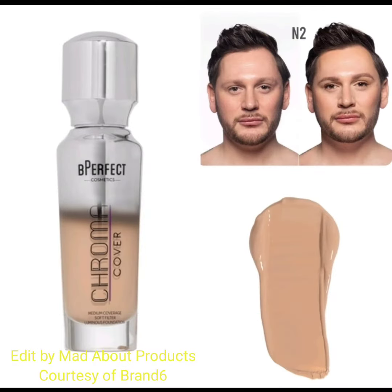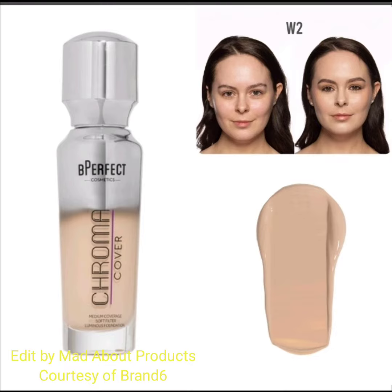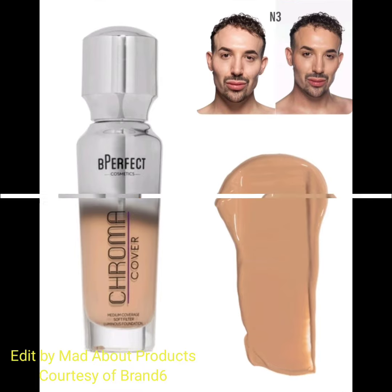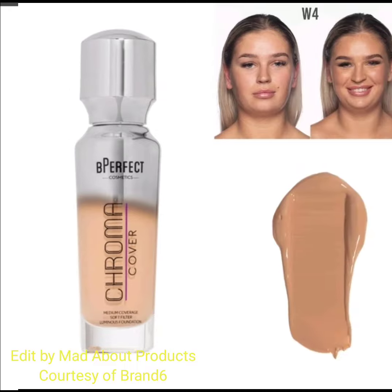This foundation is made with skin-optimizing ingredients combined with concentrated pigments to provide a soft filtered effect with long-lasting wear. Similar to their award-winning Chroma Cover Matte Foundation, the brand new Chroma Cover Luminous Foundation is available in a range of 36 shades with three different undertones: warm, neutral, and cool.